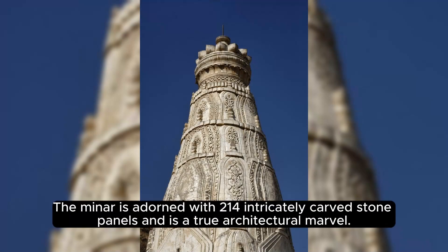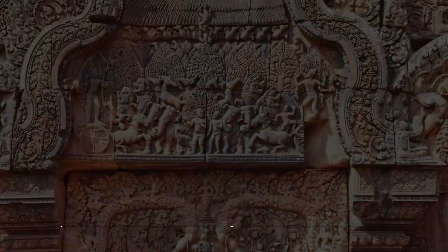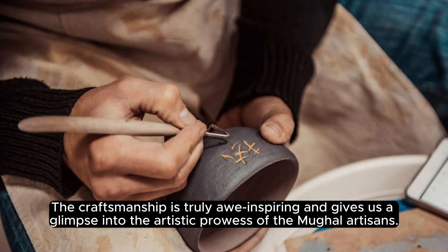Mans Raj. The Minor is adorned with 214 intricately carved stone panels and is a true architectural marvel. As we walk around, notice the attractive carvings that depict various scenes from royal hunts and animal motifs. The craftsmanship is truly awe-inspiring and gives us a glimpse into the artistic prowess of the Mule Artisans.